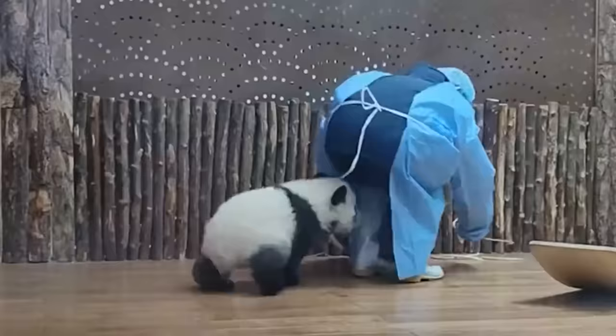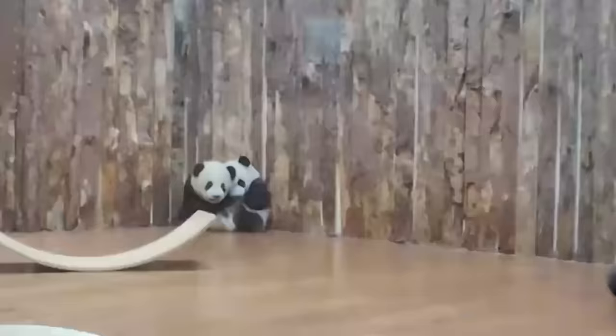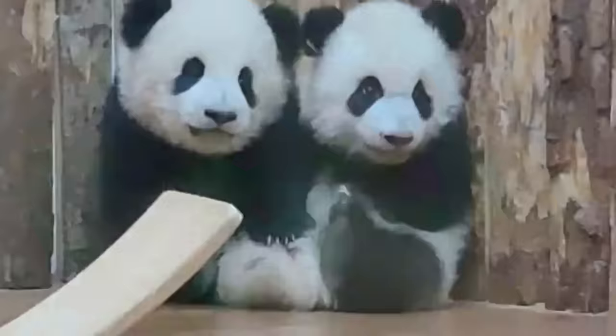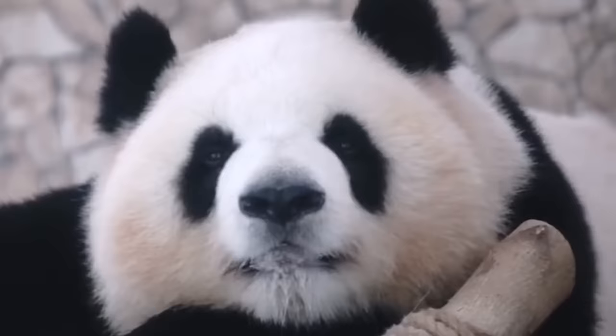At any zoo, you will always see large groups of people wanting to see baby pandas. Pandas do not lose their tenderness as they grow older, but they move much less.